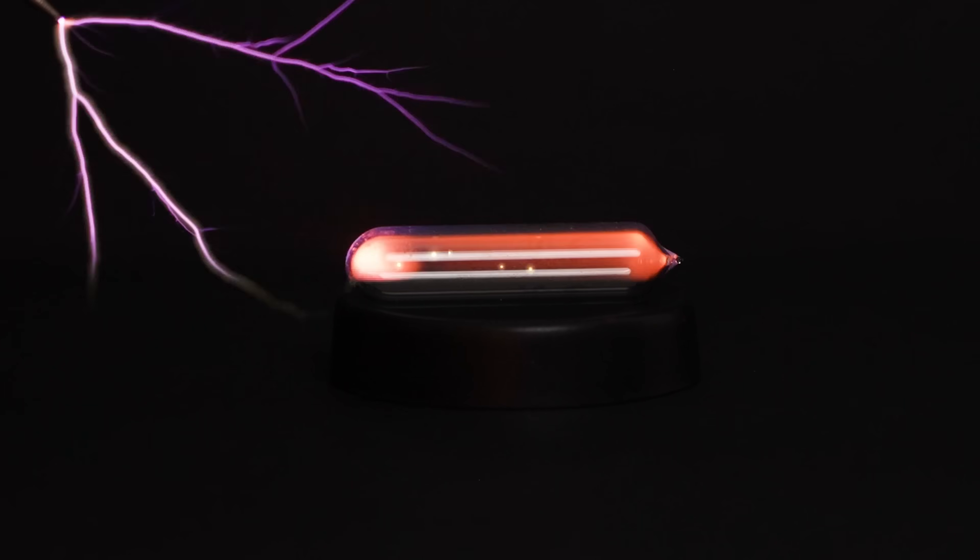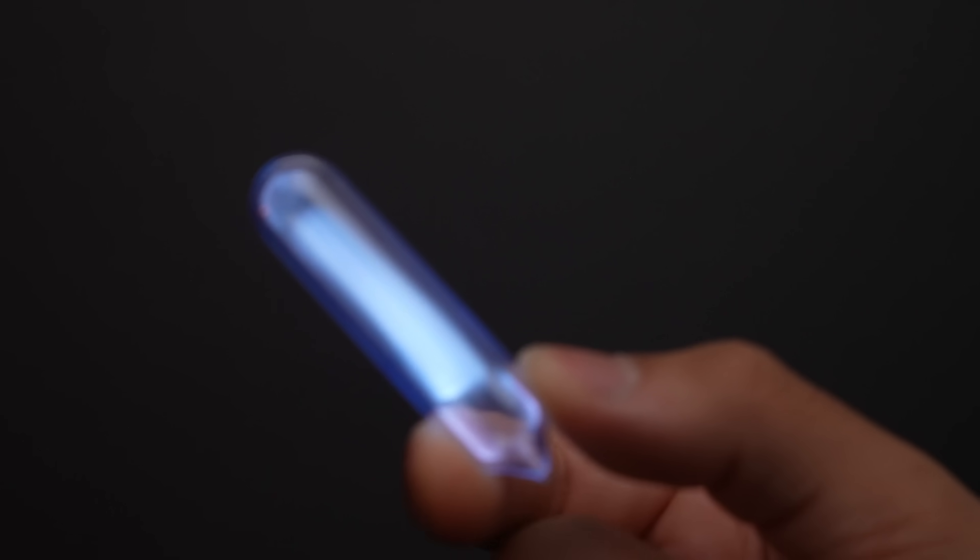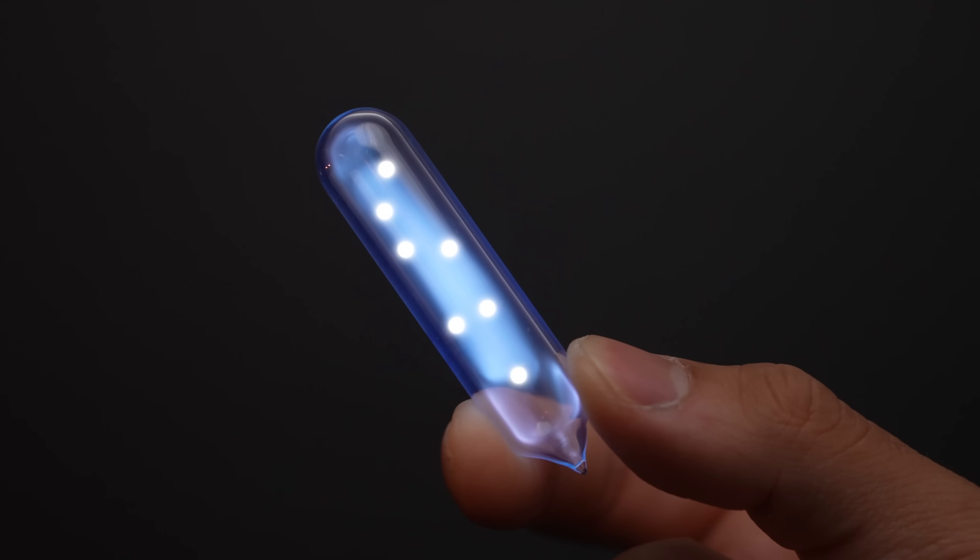How does it work? You can think of the atoms in this tube as a jar of fireflies — right now the fireflies are sleeping. But when it gets close to the Tesla coil, it's like a mini thunderstorm. The Tesla coil emits energy that excites the atoms, which knocks off electrons, and these collisions emit light energy. This entire process is called ionization.